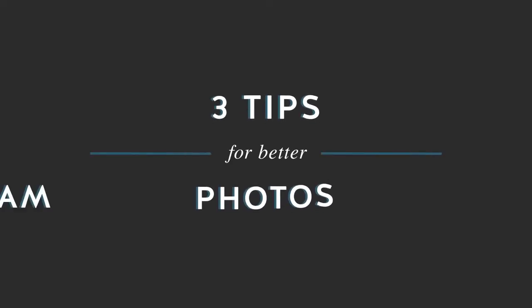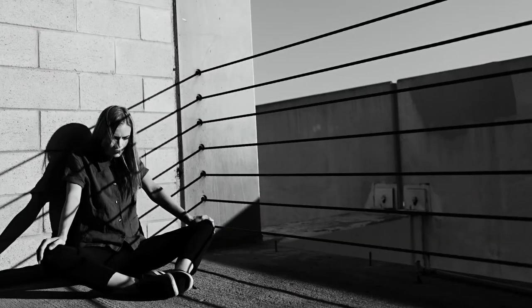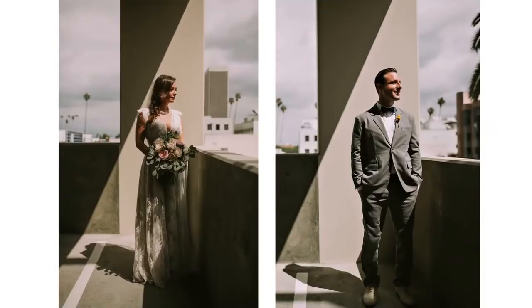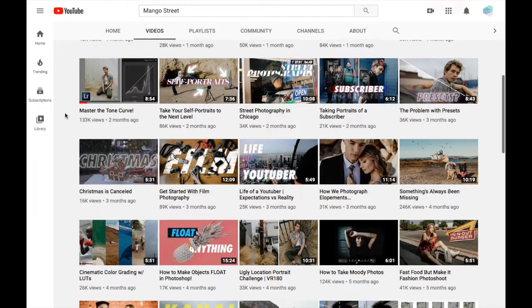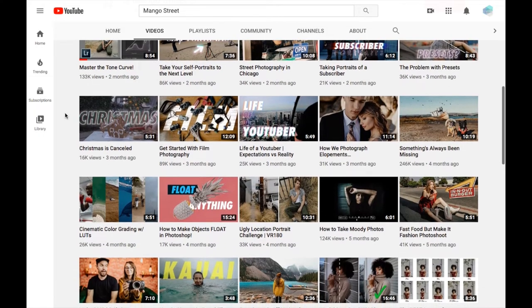They listen to what their community wants, and their videos are easy to follow and beautiful in every way. No matter where you are in your photography journey, this channel will have everything you need to explore the many genres and philosophies of the craft. Head on over to Mango Street's channel to check them out.